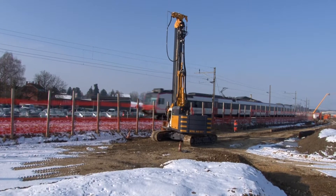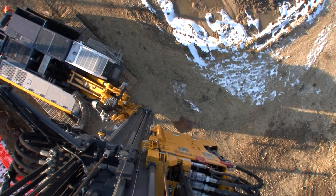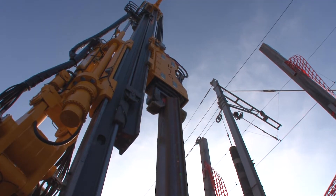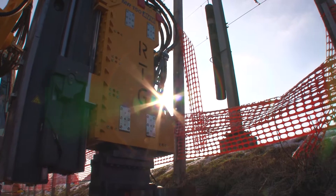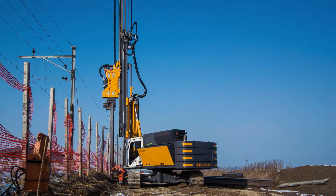To meet the ever-increasing demands on the environment, safety and performance in specialist foundation engineering, the BS65RS has been developed by RTG as an entirely new and innovative generation of base carriers.